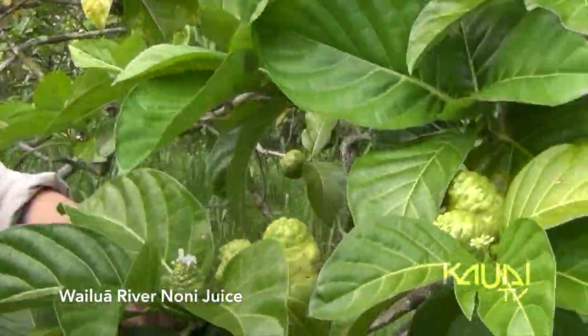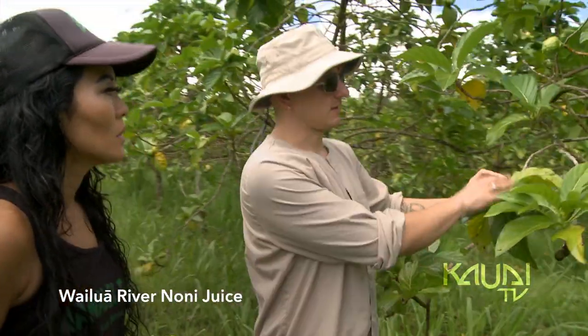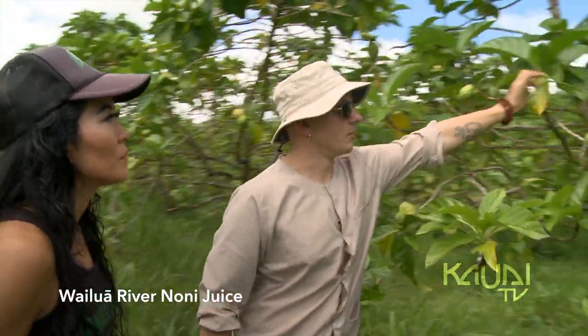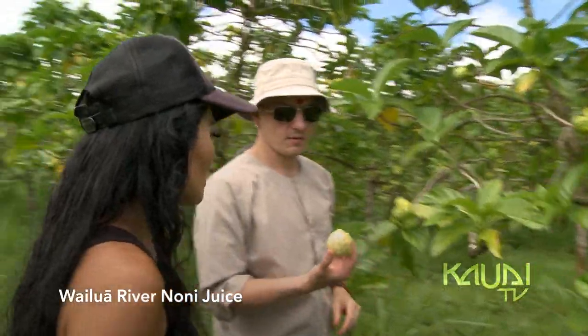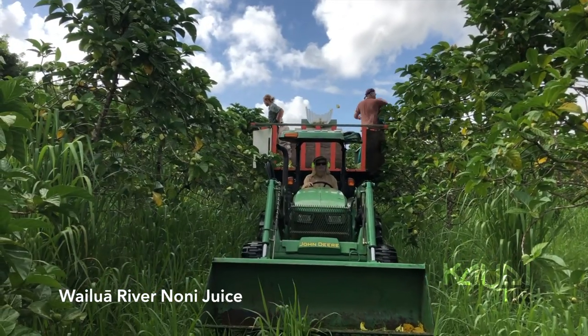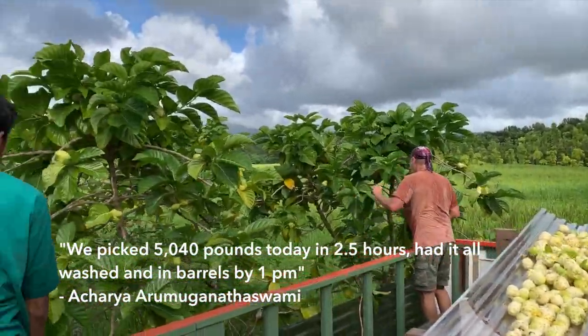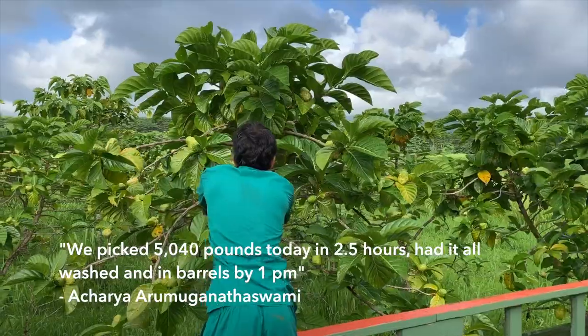You also have to use discrimination in what fruit you pick. So if you look at these, we wouldn't pick that one — it's a little too unripe. But this one we would pick; it's perfectly ripe. We harvest maybe once every three weeks. It only takes us three or four hours to harvest all the noni, wash it, and then barrel it.